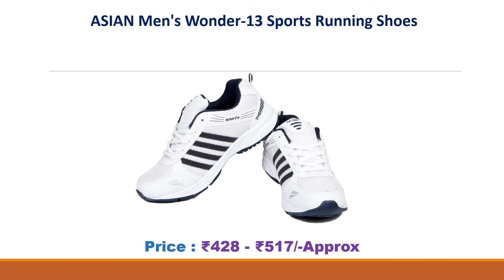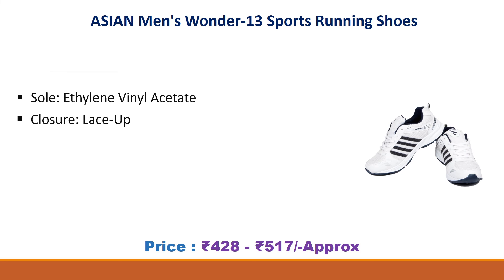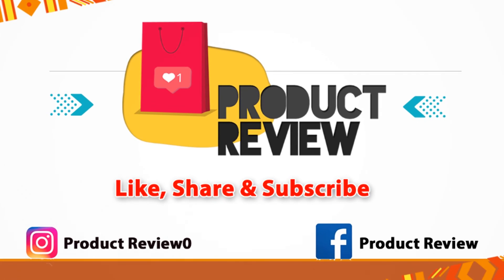Number one: Asian Men's Wonder 13 Sports Running Shoes. Approximate price: 428 to 517 rupees. Sole ethylene vinyl acetate, lace-up closure. Width medium, perfect for all seasons — winter and summer. The most comfortable fitting.